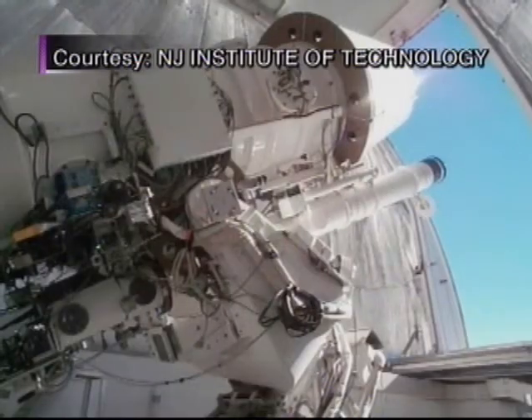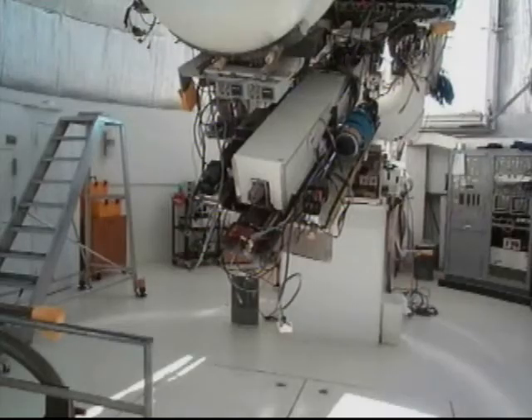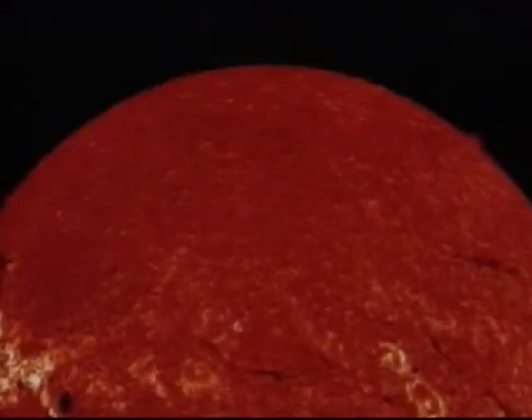Science and technology correspondent Patrick Regan sheds some light on the big project. Built by Caltech, Big Bear Solar Observatory has been a center for daytime astronomy, looking closely at the sun since the 1960s.